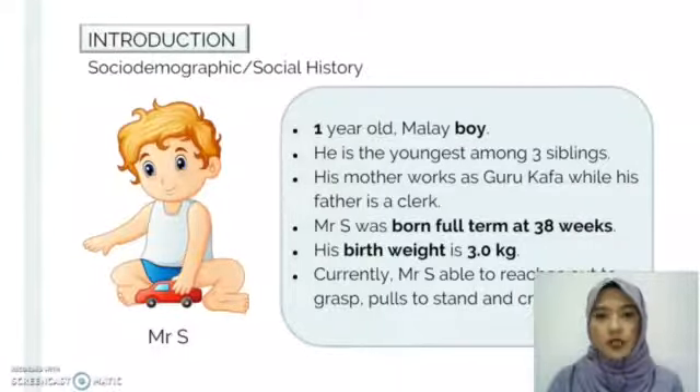For introduction, Mr. S is a one-year-old Malay boy. He is the youngest among three siblings. His mother worked as a kindergarten teacher while his father is a clerk. Mr. S was born full term at 38 weeks and his birth weight was recorded at 3 kg, which is within the normal range. Currently, Mr. S is able to reach out to grab, pull to stand, and crawl around.